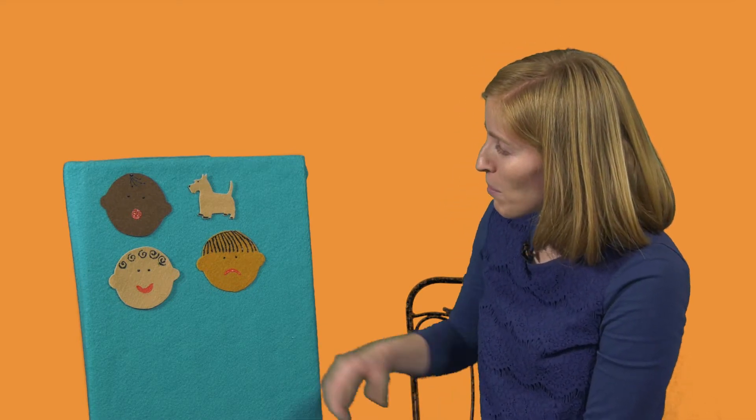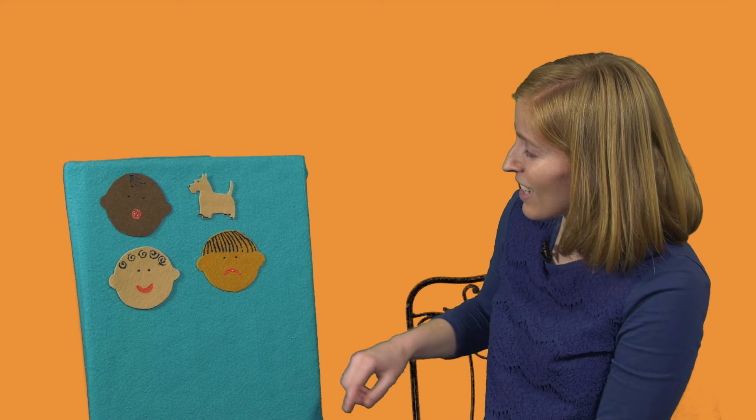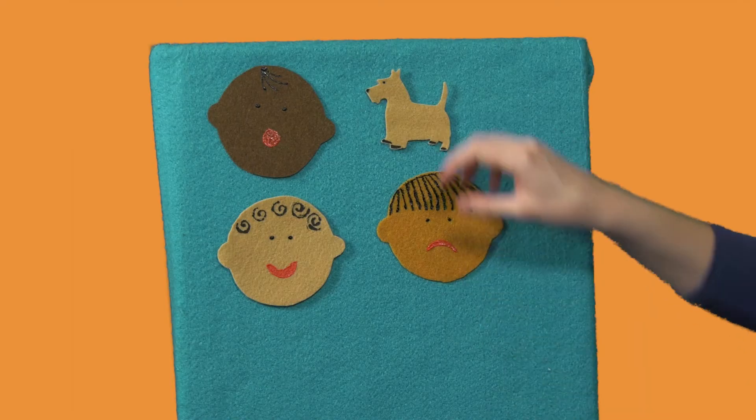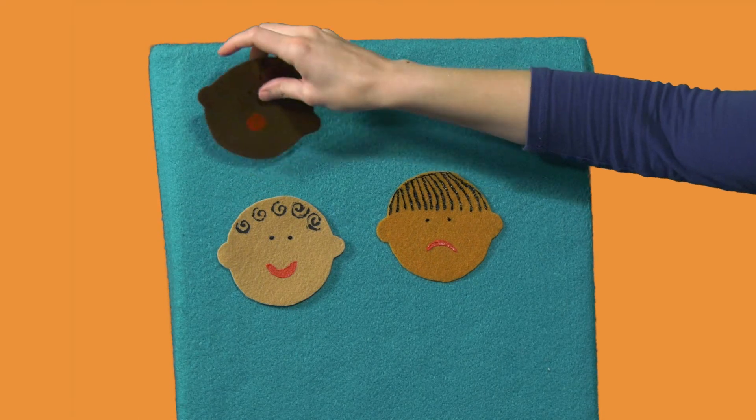We have some babies here and we have a dog. Which of these things is a little bit different? These are all humans and this is a dog, or a canine. So I think we'll put the dog in one pile and the babies in another.